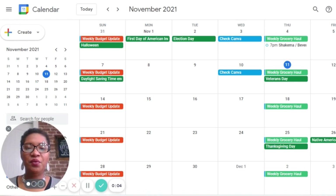Good morning, y'all. So we're going to be working today in our Google Calendar. I wanted to share with you how I meal plan using my Google Calendar.